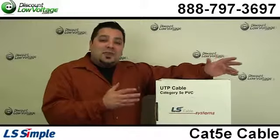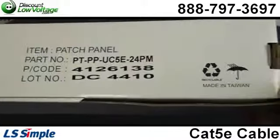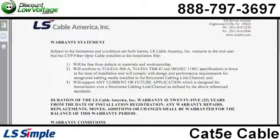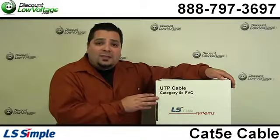Another nice thing about this cable is that the same manufacturer also manufactures patch panels and jacks, so you can offer a full end-to-end solution and offer a 25-year warranty for contractors wanting to offer something like that to end users on certain jobs that are specifying it.